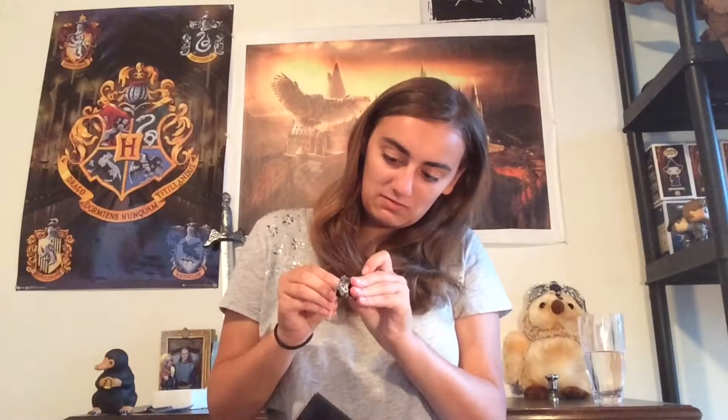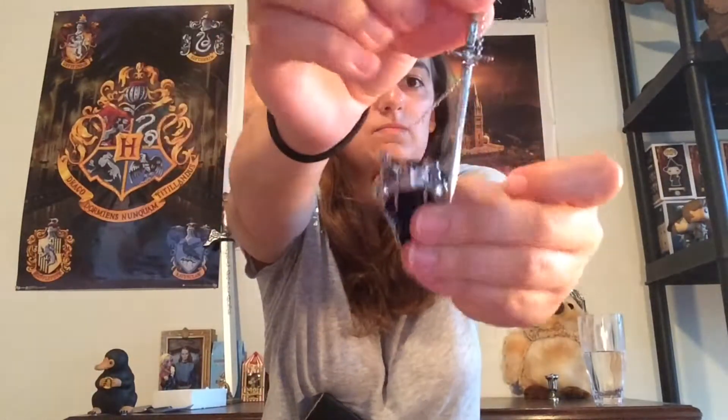Okay so it says 'Godric Gryffindor enamel pin' — 'Godric Gryffindor brooch' in what I think is French, or possibly Spanish, I'm not sure. This is cool, I'm gonna take this out — this is epic. Okay wait — you can remove the sword! I'm gonna turn this your way. I'll put the backings back on because I don't want to get poked.